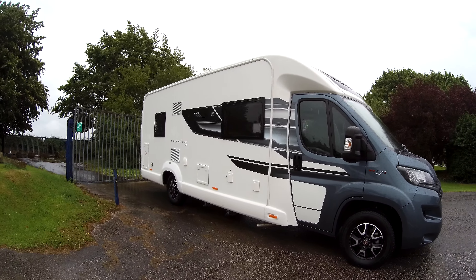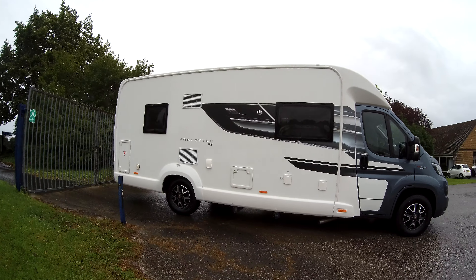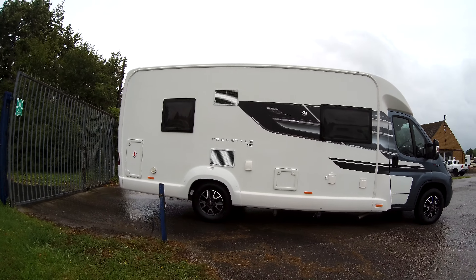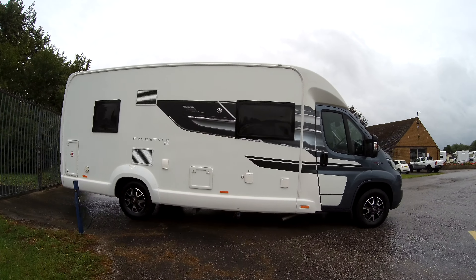Here at Donay Mott Leisure we have a Swift Freestyle 694 SE. This is built on a Swift Escape and it would have been a dealer special, so it comes with a roll-out awning, alloy wheels, and a solar panel as extras. We've got a barbecue point and we've got rear locker storage.